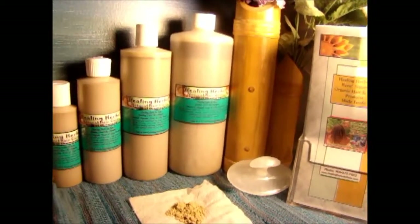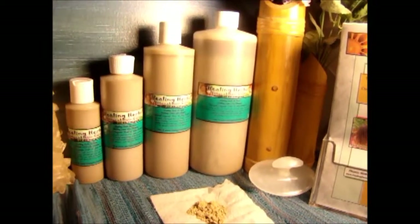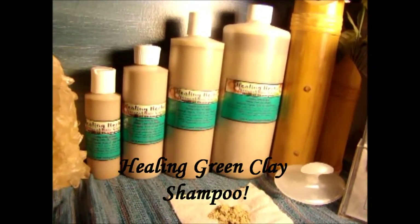Hey guys, this is Renee from Healing Herbs by Renee, all natural organic hair and skin products. Today I want to show you guys a new product that I have out for December — it is the Healing Green Clay Shampoo.